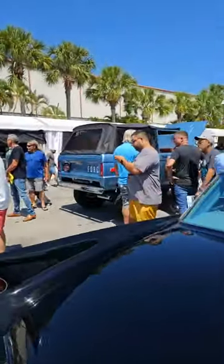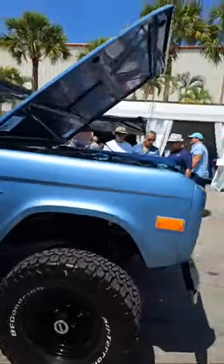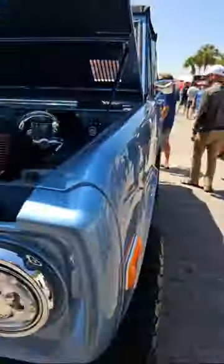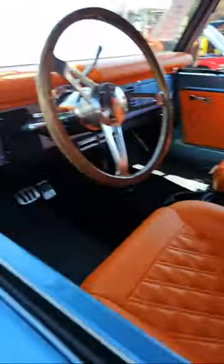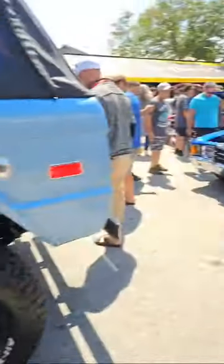These late '60s Ford Broncos are really growing on me. I never liked them — they always rode really rough — but the full restorations are starting to grow on me. I love that people are putting the 5-liter Coyote engines in them, which makes them more reliable, and then adding new upholstery to make them a little more comfortable. Cool truck to drive around in Florida.